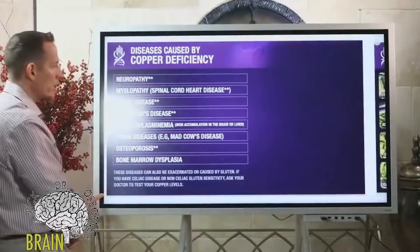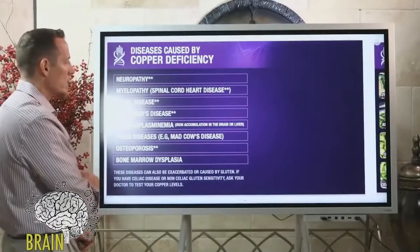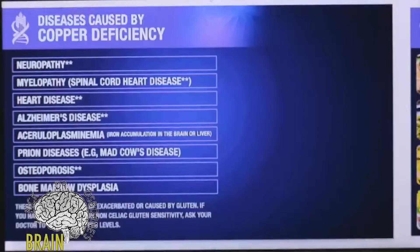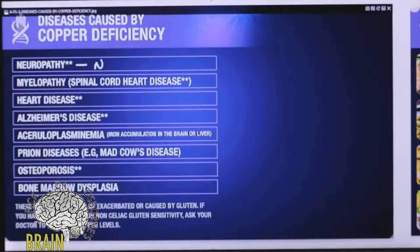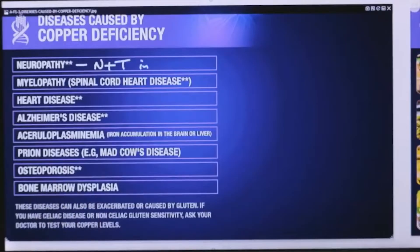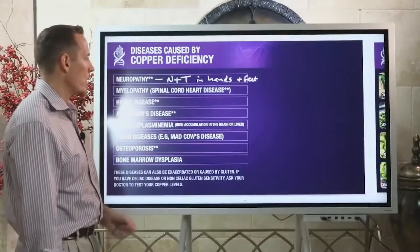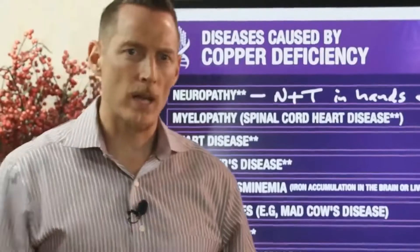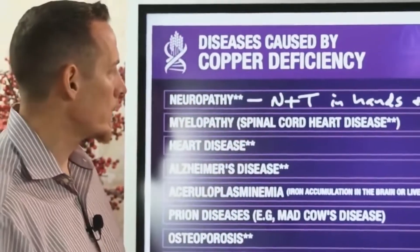Let's talk about some of the diseases caused by copper deficiency. One of the most common is neuropathy — numbness and tingling in the hands and feet, or burning pain in the hands or feet. Some people also develop a vertigo type of neuropathy, or a loss of gait and balance. These are all forms of neuropathy.